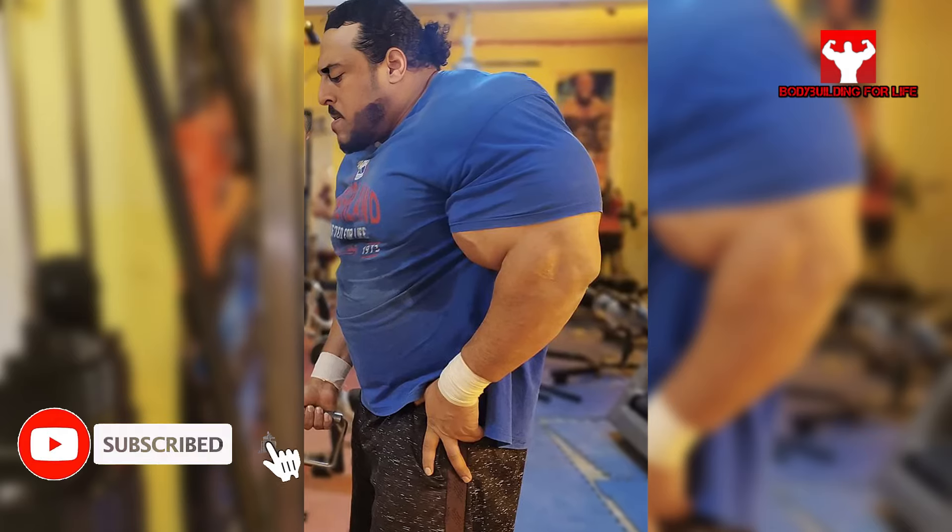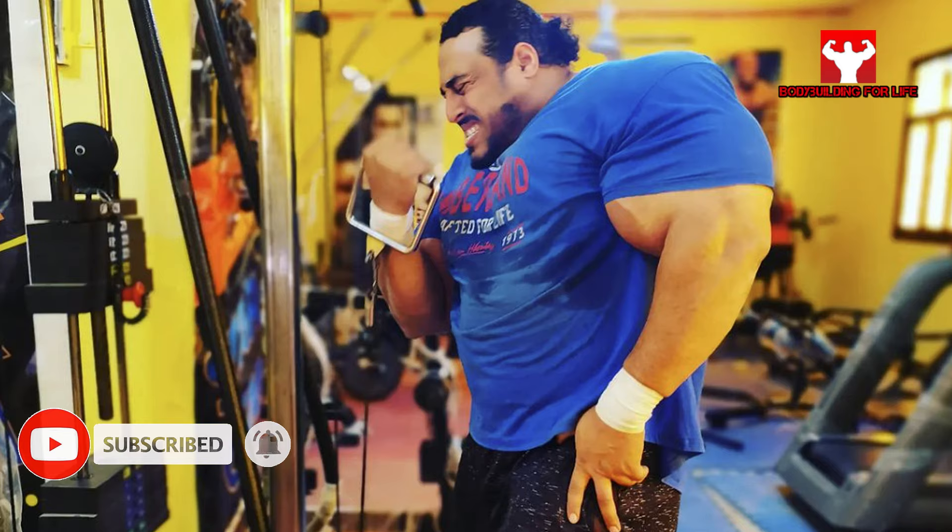Don't forget to leave us your opinion in the comments section, and don't forget to like and press the subscribe button.